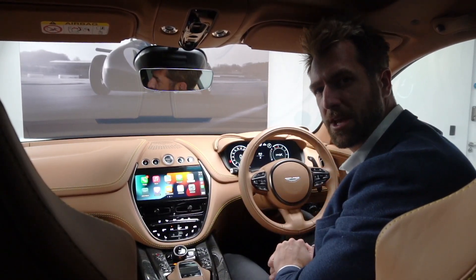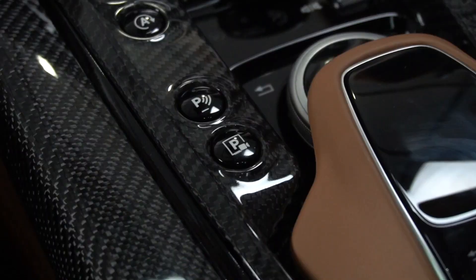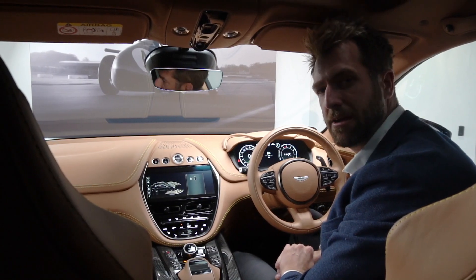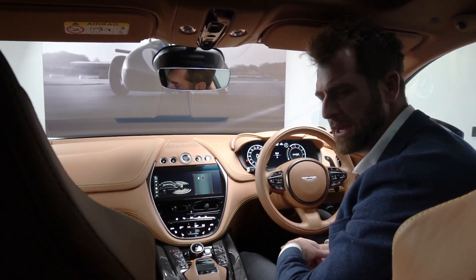Whether you're on the native infotainment for the Aston or you're on Apple CarPlay, you just click your P button and this screen here will show that it's now scanning for a space. Pretty straightforward and easy to use.